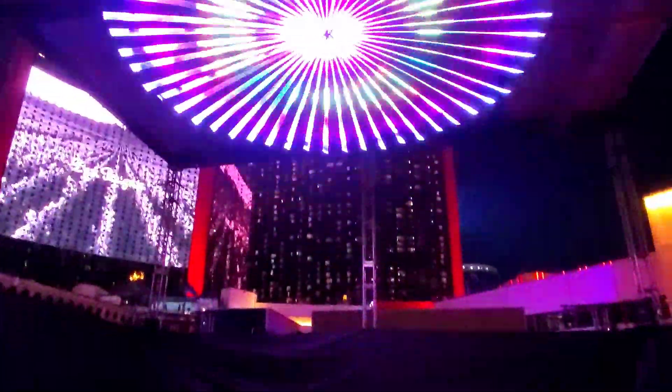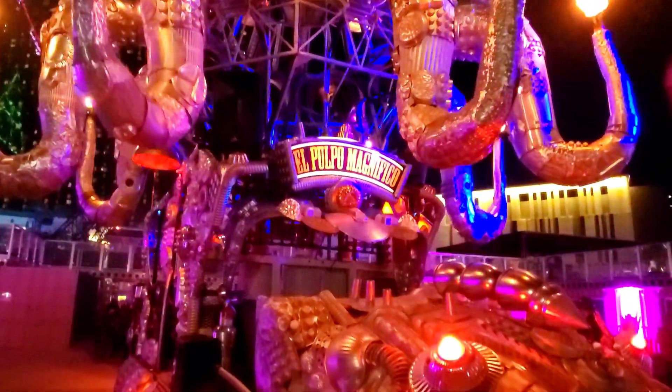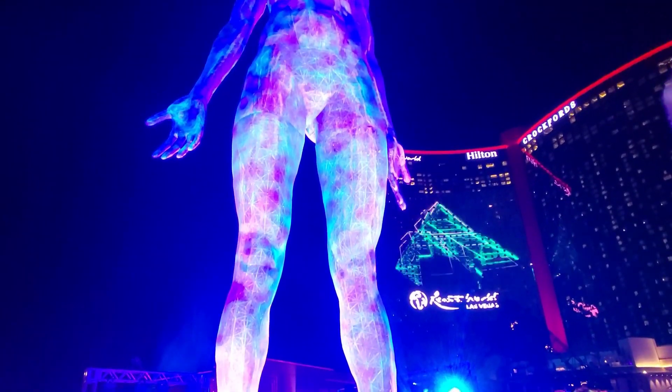Welcome back! Today we're at Resorts World for the VIP premiere event of the world's largest touring immersive art experience called Transfix. It's going to be a great time. Come check it out with me.